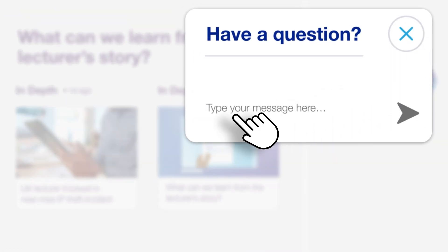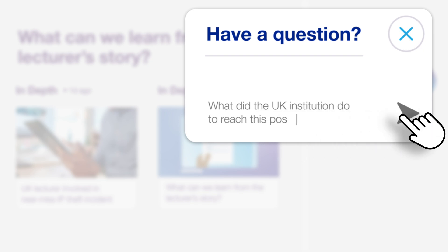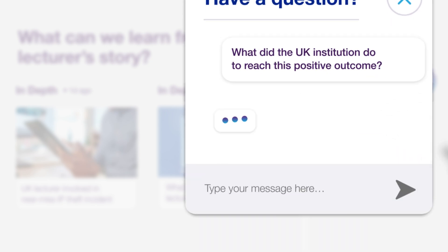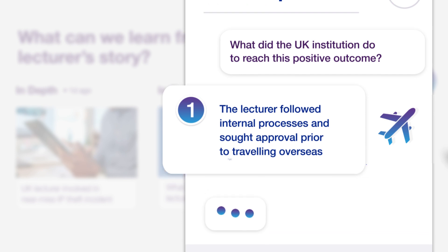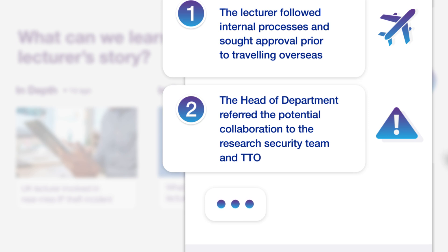What did the UK institution do to reach this positive outcome? The lecturer followed internal processes and sought approval from their Head of Department for travel expenses prior to travelling overseas. The Head of Department recognised the need to refer the potential collaboration to the Research Security Team and the Technology Transfer Office, due to the subject matter of nuclear energy and the product's potential dual use.